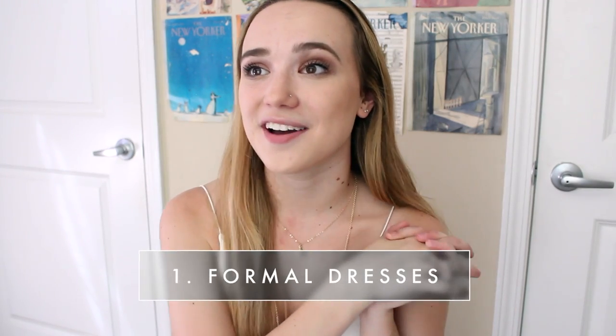Moving on to things I think you shouldn't bring to college — the first one is a bunch of formal dresses, or really just a ton of dresses in general. I pretty much never wear any of the sun dresses I bring to college. If you're in a sorority it might be a little different, but I still wouldn't recommend bringing more than one or two, because you can always swap dresses with sisters. You don't need all your formal dresses in a tiny closet. Having one or two nicer dresses is plenty, and you can always borrow from a friend if you need something else.